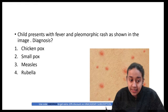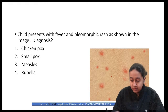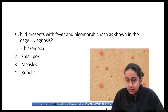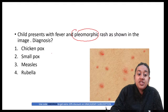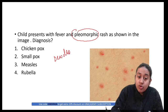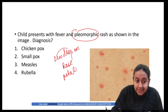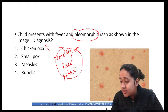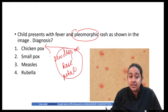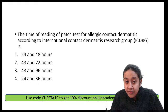A child presents with fever and pleomorphic rash. The diagnosis is chickenpox. Whenever you see pleomorphic rash and vesicles giving the appearance called 'dew drop on rose petal,' this is a classical case of chickenpox.